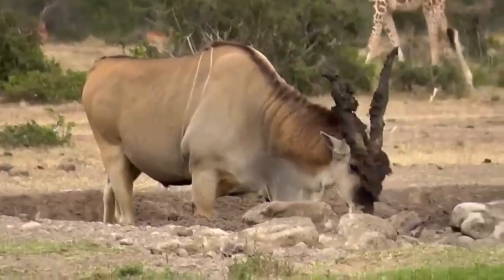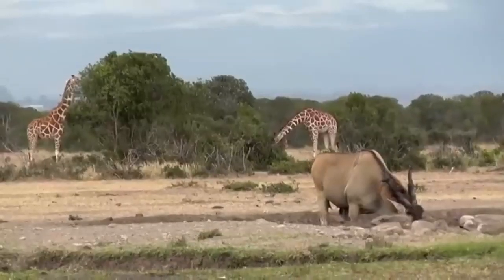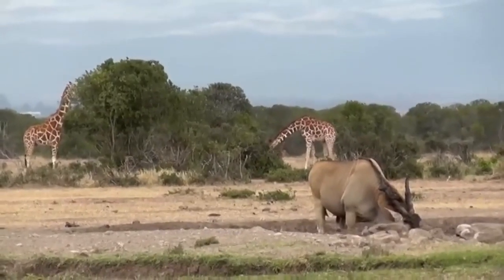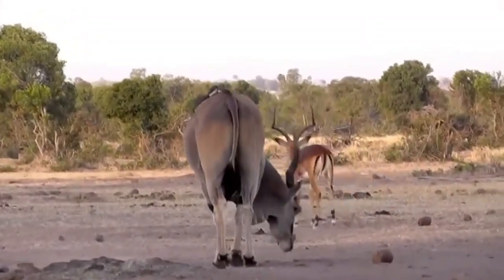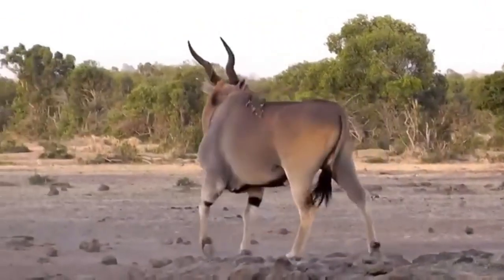One of the most striking features of the giant eland is its impressive spiral horns, which can grow up to 120 centimeters (3.9 feet) long in the largest individuals. These horns are present in both sexes but are typically larger and more robust in males. The horns grow in a distinctive twist, creating a mesmerizing spiral effect that has long fascinated both naturalists and hunters.